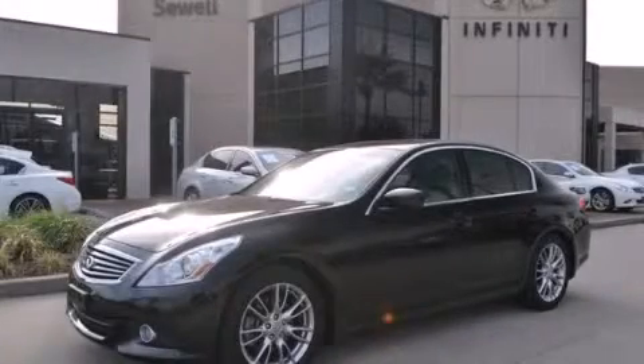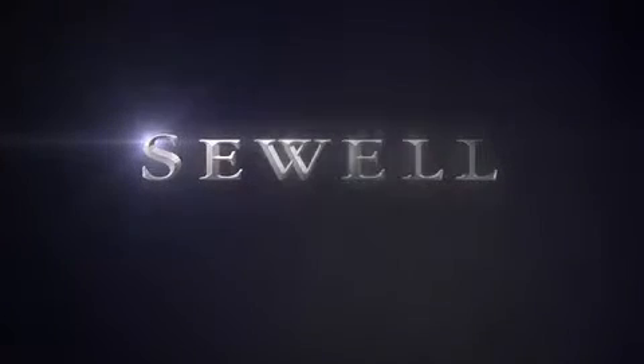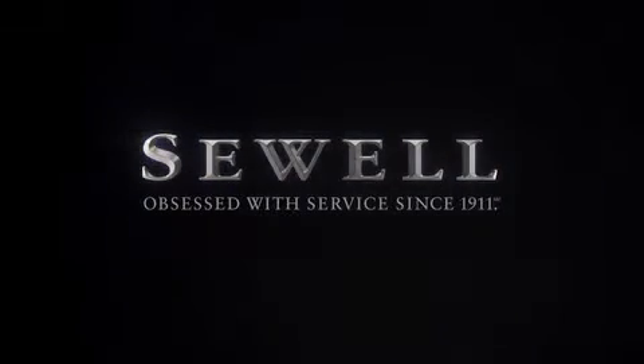Stop by today and test drive this automobile for yourself. At Sewell, our obsession with service extends to all of our customers, including pre-owned. Buying a pre-owned from Sewell means complimentary loan cars and washes for the life of your vehicle come standard. Sewell, obsessed with service since 1911.